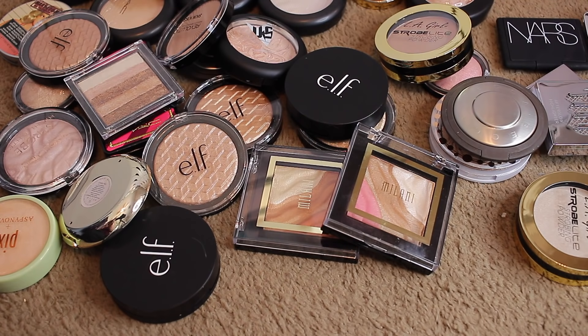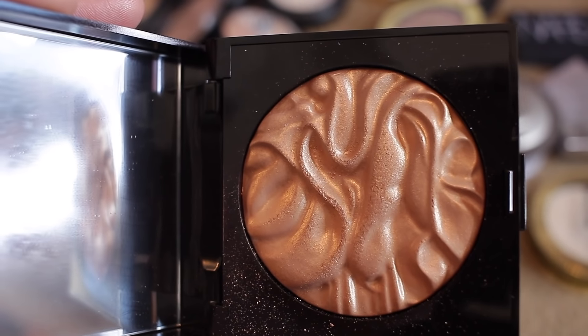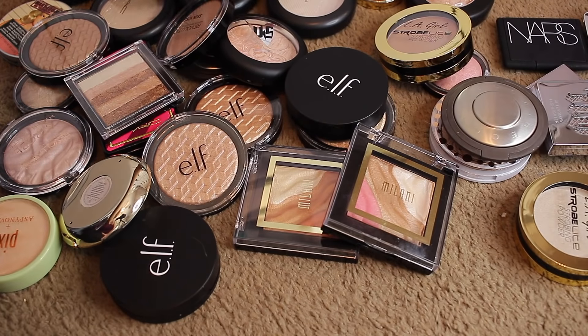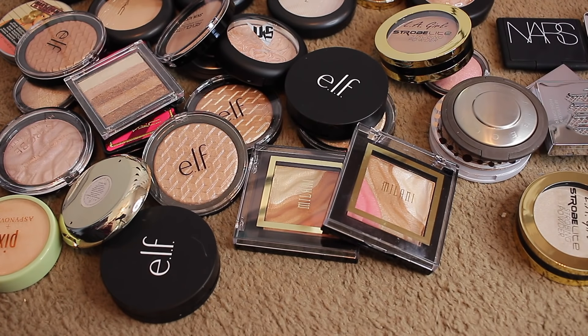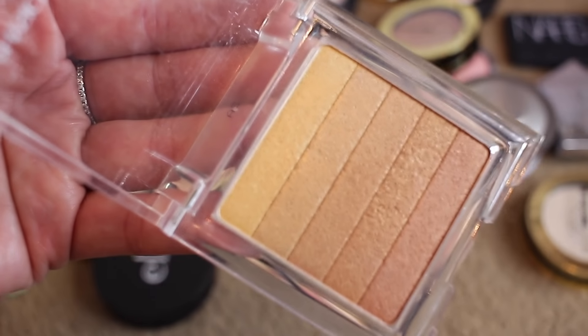We've got Laura Mercier in Indiscretion. It looks a little dark in the pan but it actually looks really good on the skin, so I'm going to keep that one. Physician's Formula Brick in Vegas Strip — Kathleen Lights talked about this one, that's why I bought it. I think it's too dark for my skin tone though, so I'm going to pass that one along.